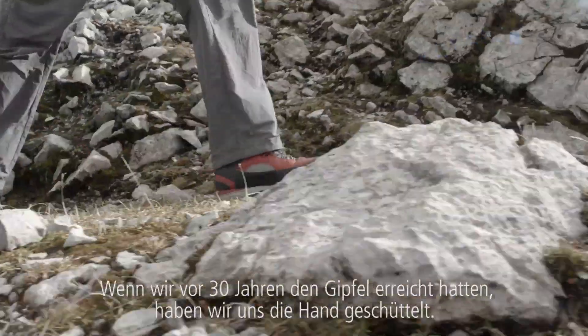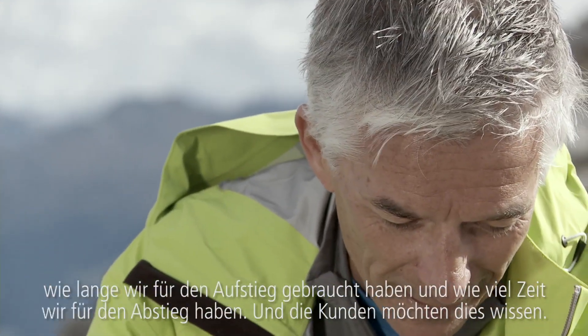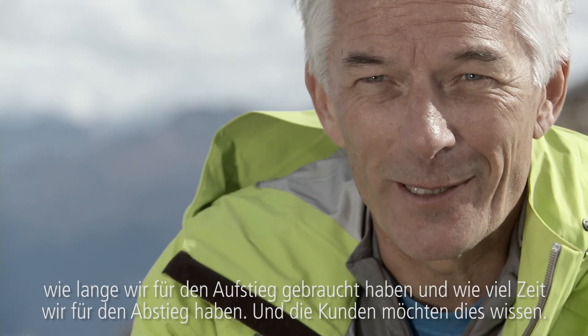30 years ago when we reached the summit we shook hands. But today if we reach the summit we shake hands and we talk about the altitude, how long we had for climbing up and how long we have on the way down. And the clients want to know it.